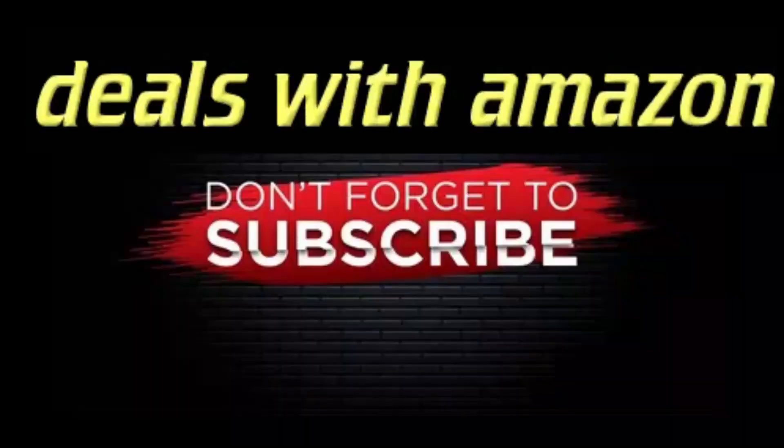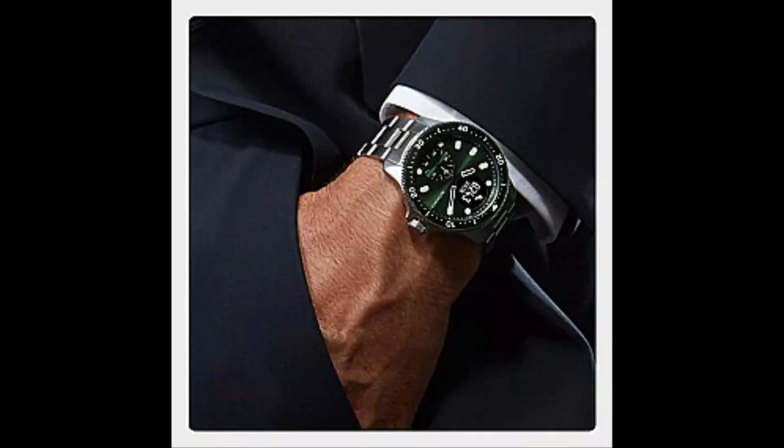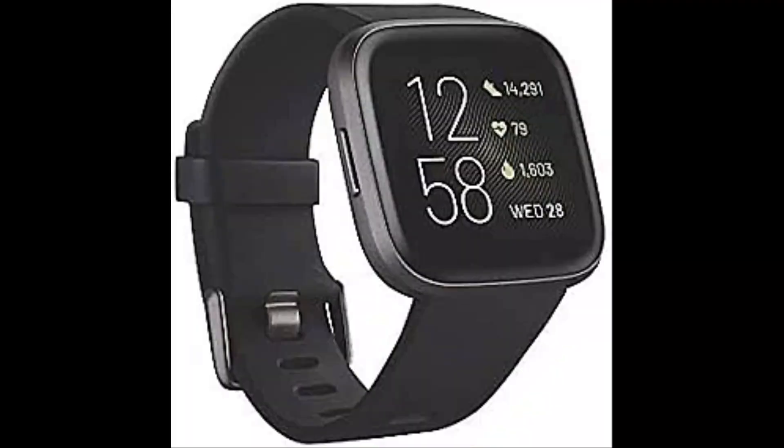Hey guys, welcome to Deals with Amazon. Are you looking for the best smartwatch? I found some smartwatches for you. Number one: Fitbit Versa 2 Health and Fitness Smartwatch. About this item — use Amazon Alexa built-in to get quick news and information.